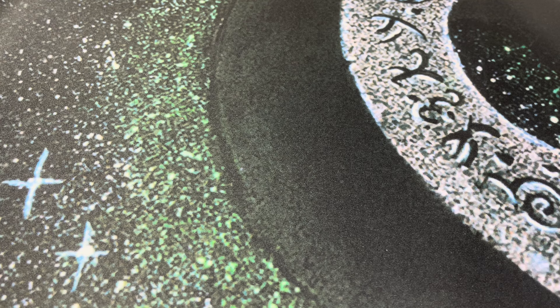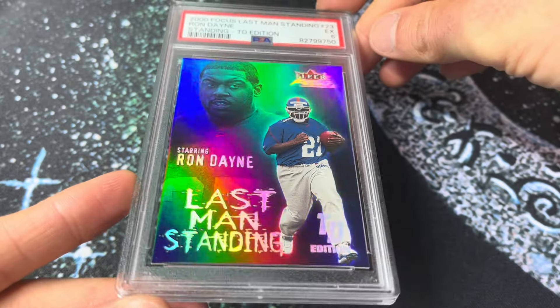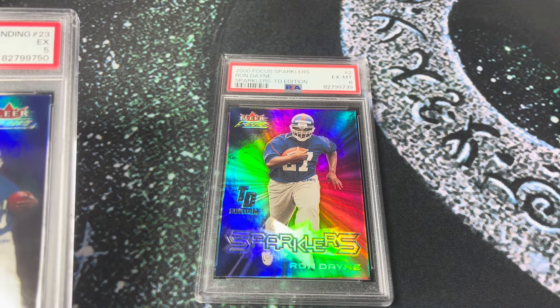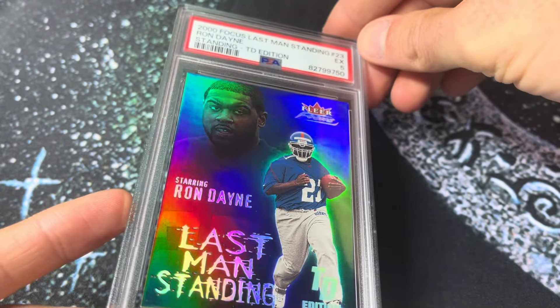Rolling right into a very similar card — number 243, the 2000 Fleer Focus Last Man Standing TD Edition for Ron Dane. This graded a 5, which I thought was a little weird. This is one I'm halfway considering snapping out of the slab and seeing if I can get a 6, because to me there's a big difference between a 5 and a 6. A 5 on a newer card is kind of a bummer.